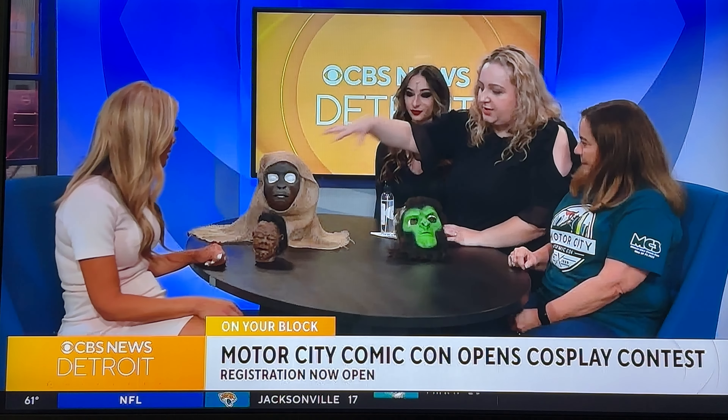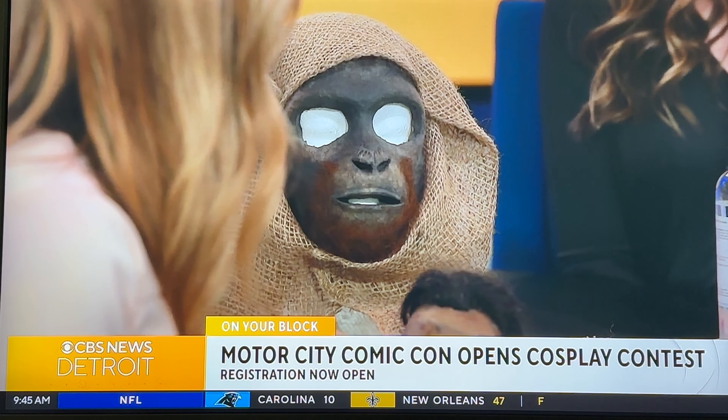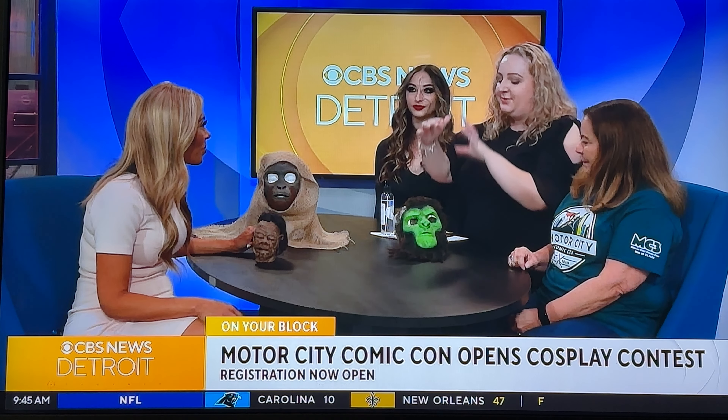Beth is here for Motor City Comic Con, and Nicole Hooks, who is a makeup artist, is here as well. We're so glad to have you both here with us. So first off, let's talk about the convention, and a lot of folks don't realize this is one of the biggest events in our area.